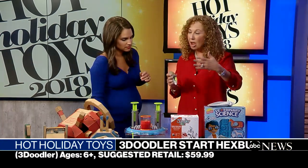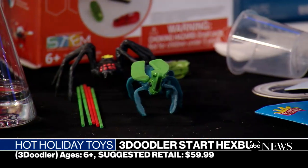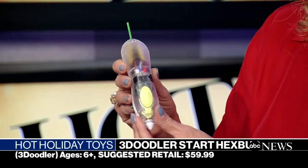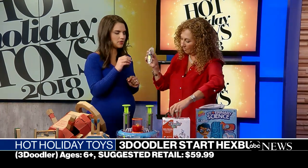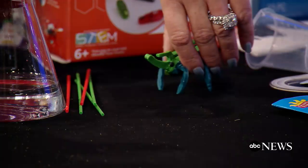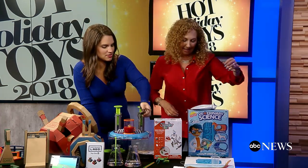3Doodler Start — Hex Bug. Create your own robotic hex bug. It's like a 3D pen. Now we have our hex bug. This comes with all kinds of templates. Turn it on — once it comes out, nothing is hot to touch. Kids will start putting this in the template and create. See the plastic coming out. Once they do that they're going to create their own hex bugs. Using their imagination doing anything they want, and then the bugs scuttle around. Kids can be as creative as their imagination will take them.